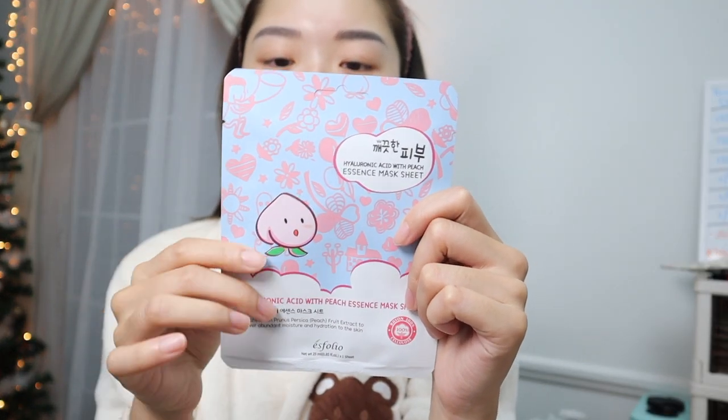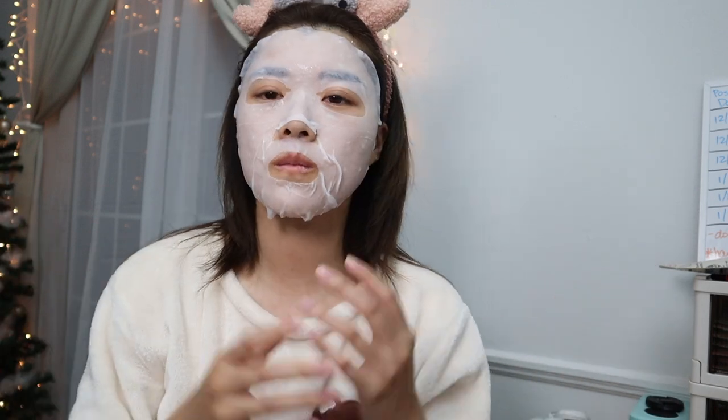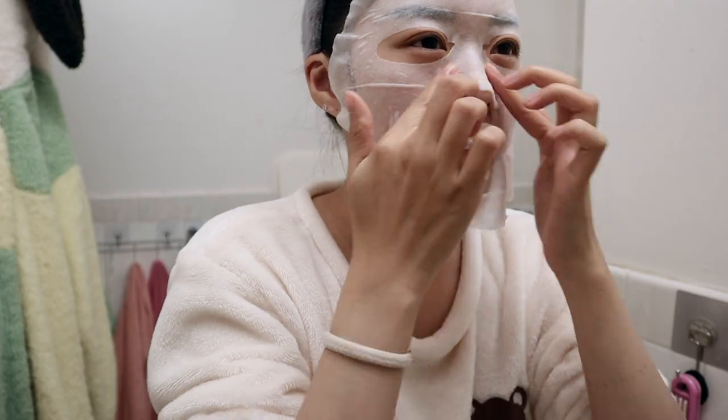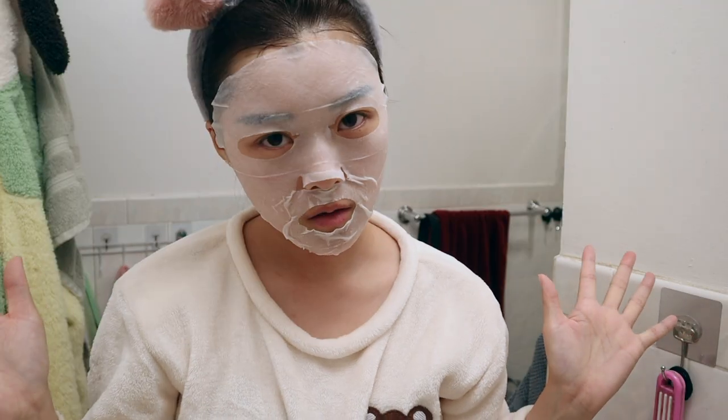Tonight I'm using a hyaluronic acid peach essence mask sheet, also for 15 to 20 minutes. This is the Esfolio brand — one of the Korean brands I use a lot. 20 minutes is up, and then I'll let it sit, rinse it, come back and finish with skincare.